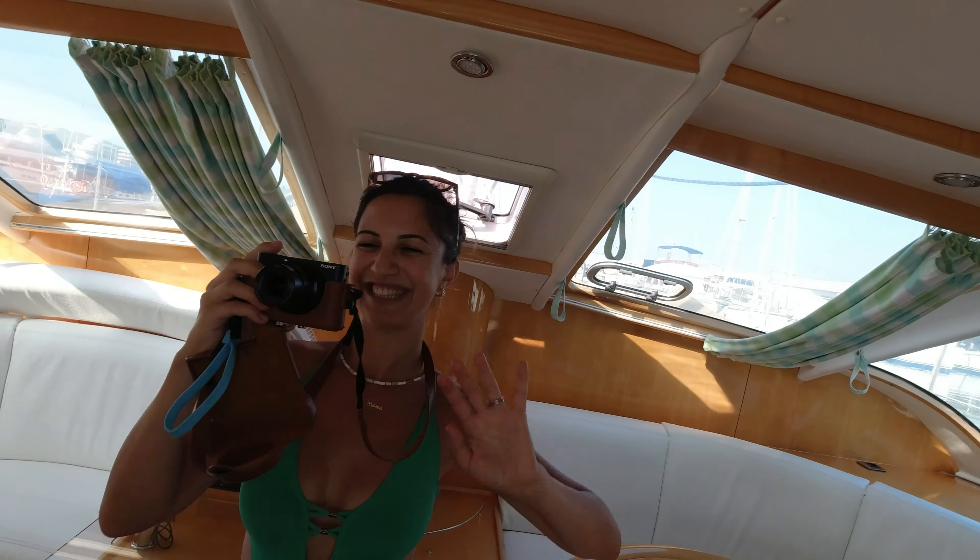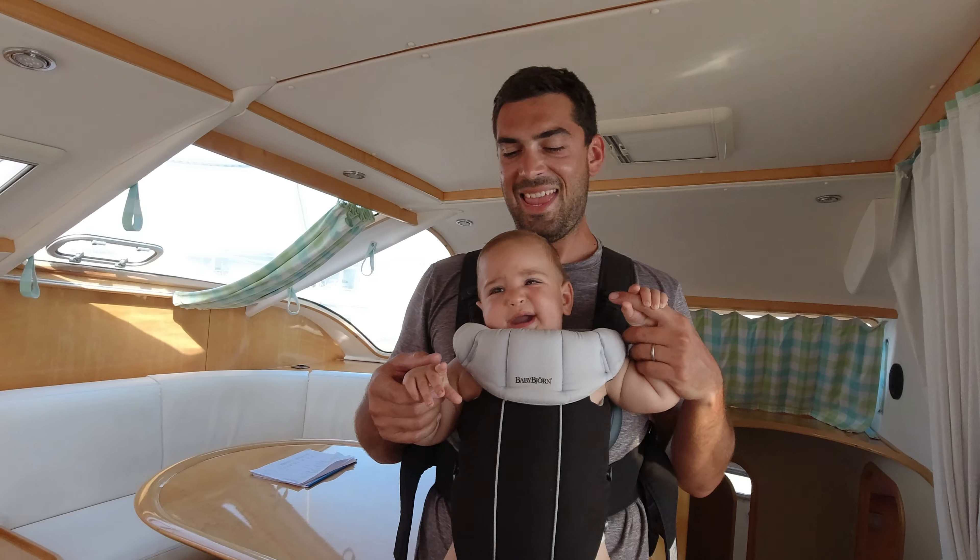Hey guys! It's my friend and Milou. They are here. Hey buddy.